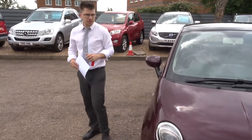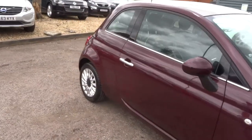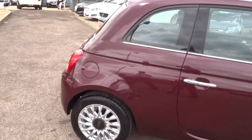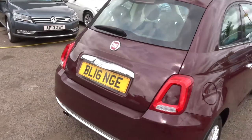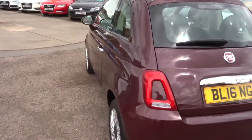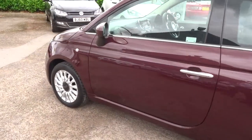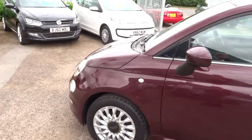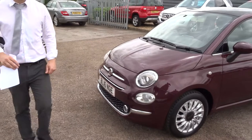Let's give you another walk around. We give you a three-month AA warranty as standard, and a 12-month AA recovery. However, you can extend your warranty with us up to four years — 300 pounds per year. If you're looking for finance, we've got very good finance options and very competitive rates. We've also got part exchange — that's no problem, we can help you with that.